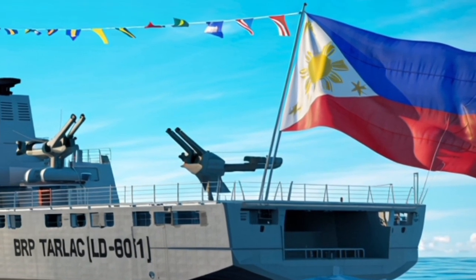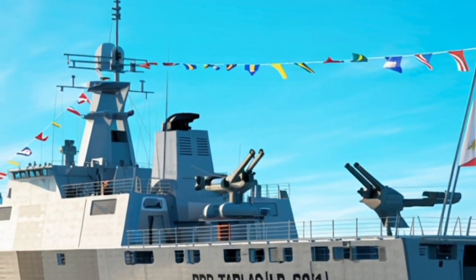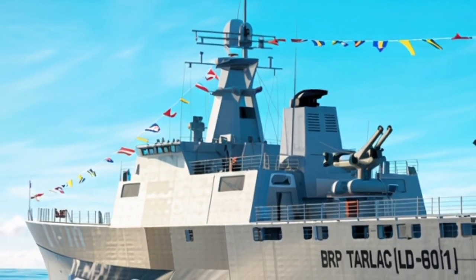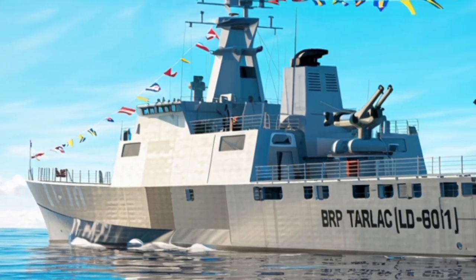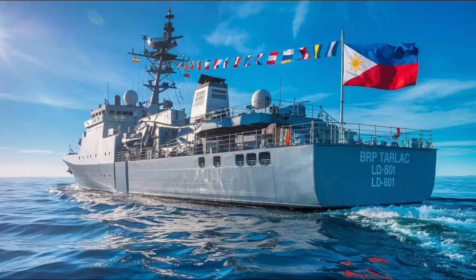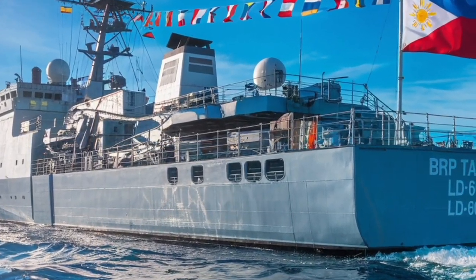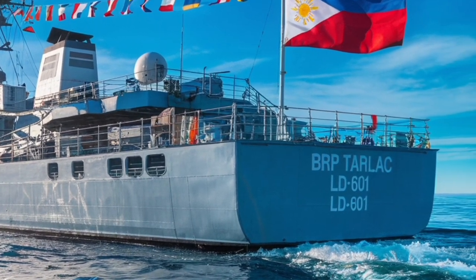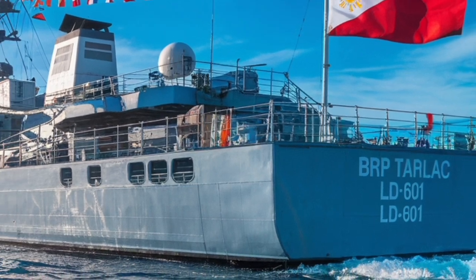With modern stealth features, powerful missiles, advanced radar, helicopter support, modular mission design, and long-range endurance, this vessel is built for the challenges of modern sea warfare and emergency response. Whether responding to threats, patrolling territorial waters, or helping civilians after disasters, the Tarlac is ready for action. If you're interested in naval technology, defense strategy, or modern warship evolution, the new Tarlac is definitely a ship to keep an eye on.